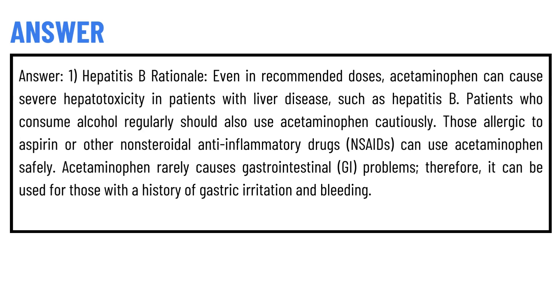The correct answer of the question is Answer 1: Hepatitis B. Acetaminophen can cause severe hepatitis in patients with liver disease such as Hepatitis B, even in recommended doses. Patients who consume alcohol regularly should also use acetaminophen cautiously.